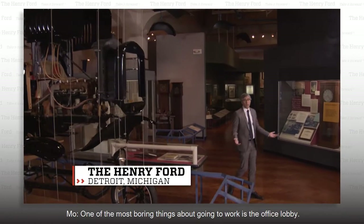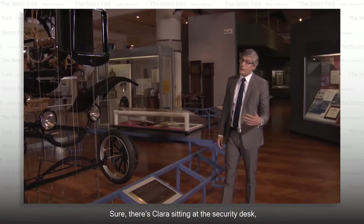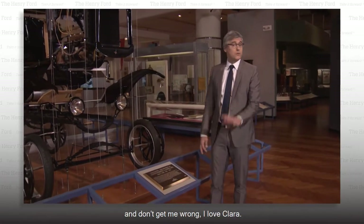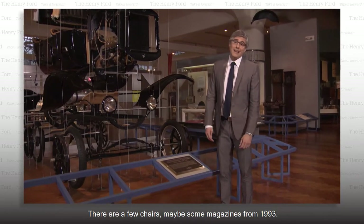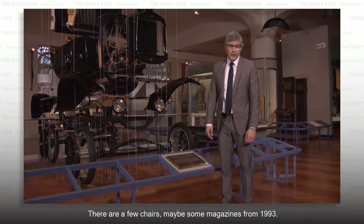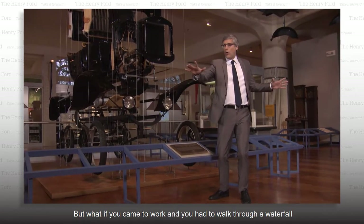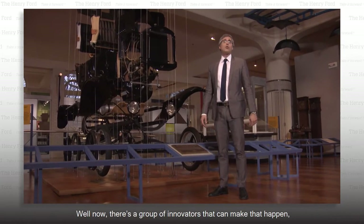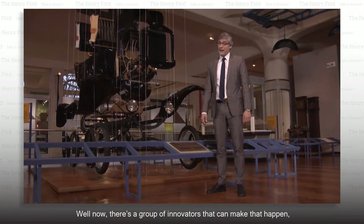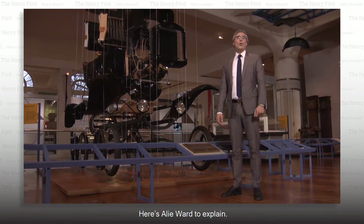One of the most boring things about going to work is the office lobby. Sure, there's Clara sitting at the security desk — don't get me wrong, I love Clara — there are a few chairs, maybe some magazines from 1993. But what if you came to work and had to walk through a waterfall or a redwood forest just to get to your desk? Well, now there's a group of innovators that can make that happen, and a big bonus is that you don't need bug spray. Here's Allie Ward to explain.